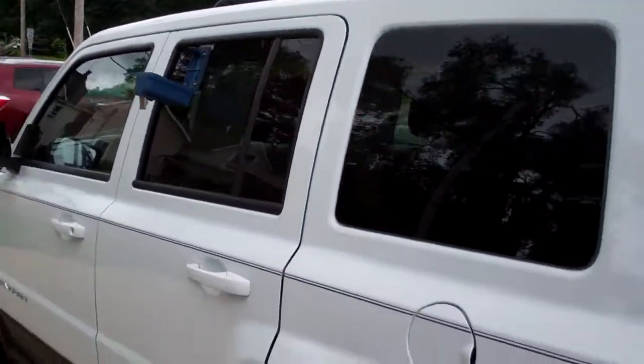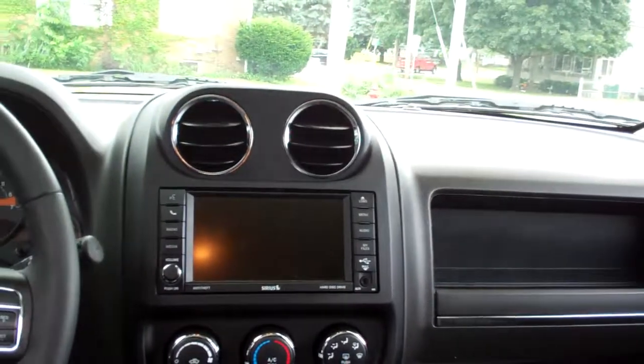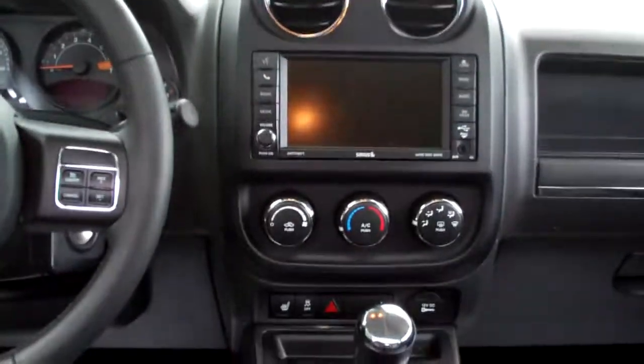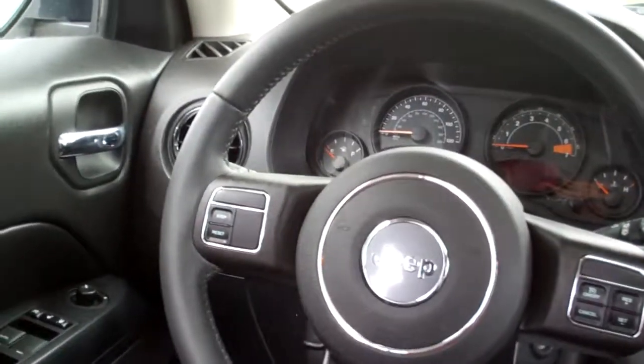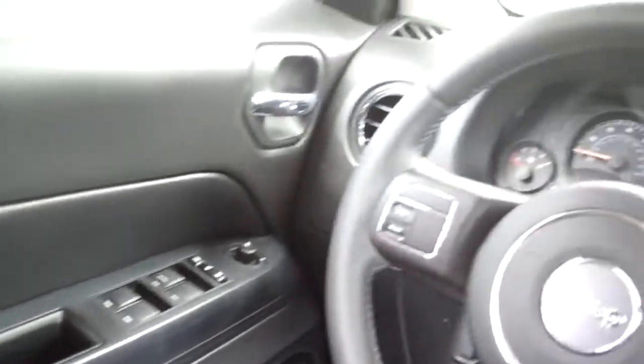Let's check out the inside. Nice black leather, good room back here. Looks like you got some cup holders, nice sleek dash line, AM, FM, CD radio with satellite, Bluetooth, climate control, auto shift, heated front seats, more cup holders, cruise control, menu buttons for the middle of your dash there, power windows, door locks, and mirrors. You got a power seat, nice analog gauges, and you got a sunroof.